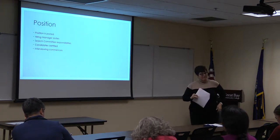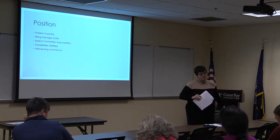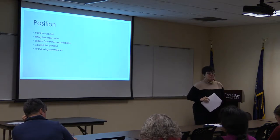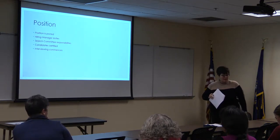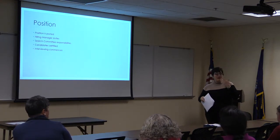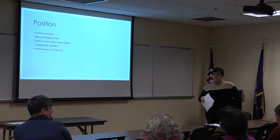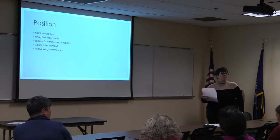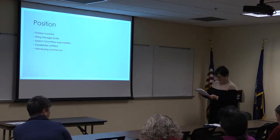Someone asked: what is a confidential position? It's an administrative position — a position that is at will. Director level, VPs, HR, AVPs. Those are confidential positions.